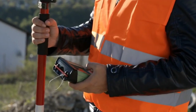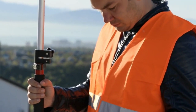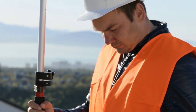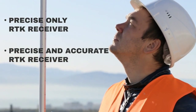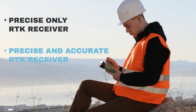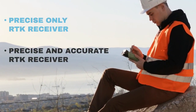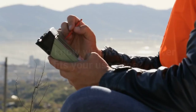The performance of a GNSS receiver is evaluated by the precision and accuracy it provides. Depending on its use, you might need a precise-only receiver or one that is precise and accurate. Having both is usually a bit more expensive and more complex to set up, and sometimes you can save money and time if you only need a precise receiver.